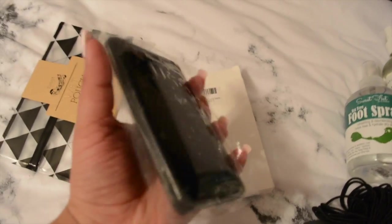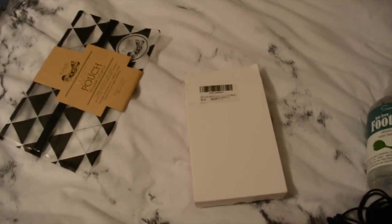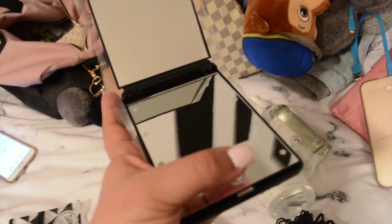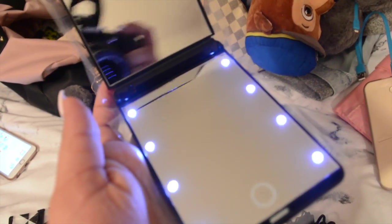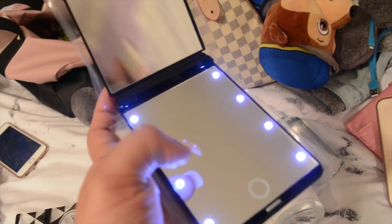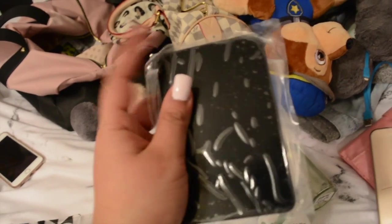I also ordered this on Amazon and I'm so excited for it. It's a compact mirror for my bag, and this one is so cool because when I press here it lights up. I already tried it and I love how it brightens up - in the dark on the plane if I want to touch up it's perfect. It's a perfect thin size to stick in your purse. I believe it was $13 on Amazon with very fast shipping.